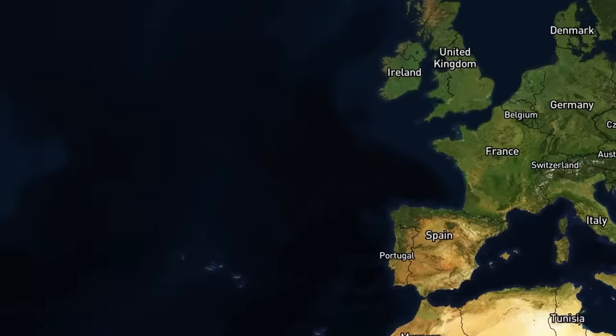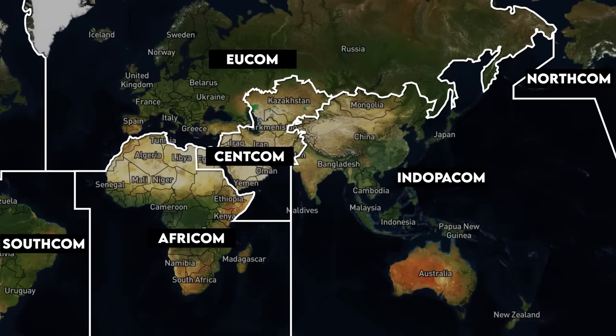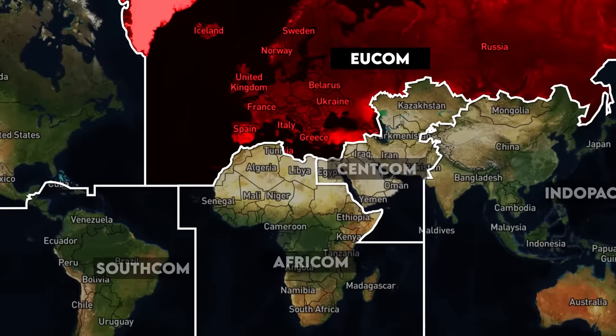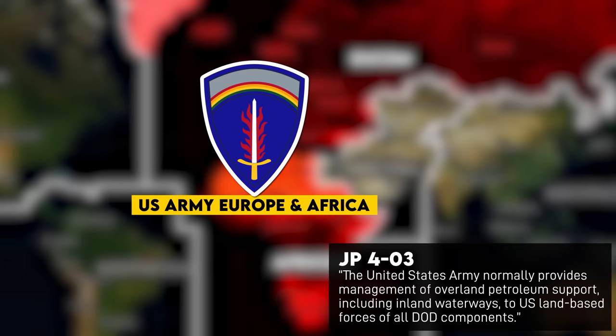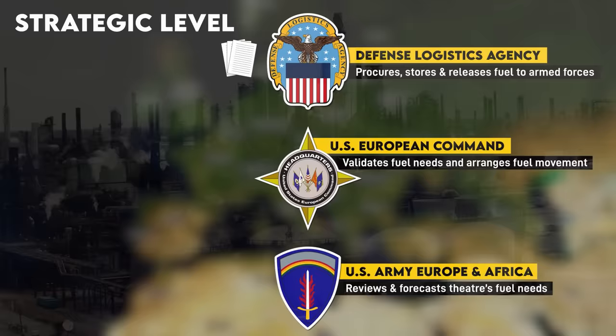For our scenario, DLA Energy supports the European region via its Europe and Africa office based in Germany. Downstream, logistics is split up by combatant commands. The US has six geographically-based combatant commands responsible for all military forces in their areas of responsibility. In the case of war in Europe, the relevant one would be US European Command, or EUCOM. EUCOM has an associated Army service component called US Army Europe and Africa. The Army is legally responsible for managing overland petroleum supply to all US ground forces regardless of branch, in addition to coalition partners. The Army's service component reviews the fuel requests of its logistics commands and forwards these requests to EUCOM's Joint Petroleum Office, or JPO, which validates them and places the actual orders from DLA.